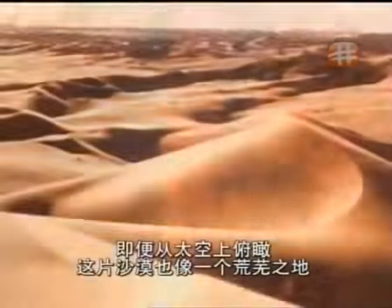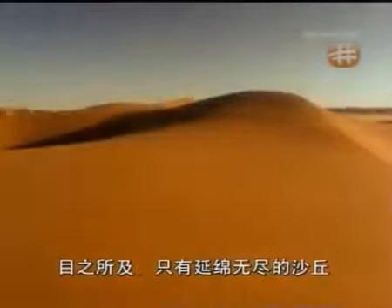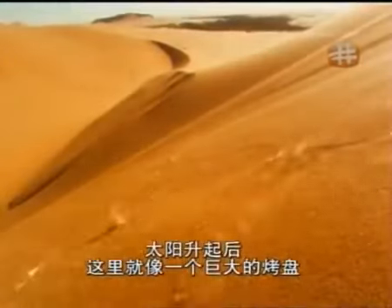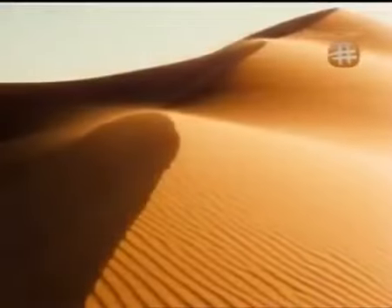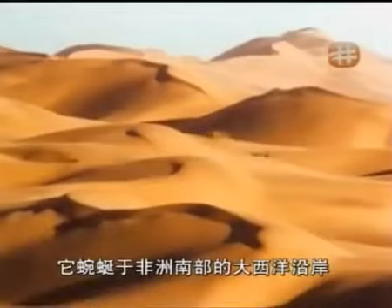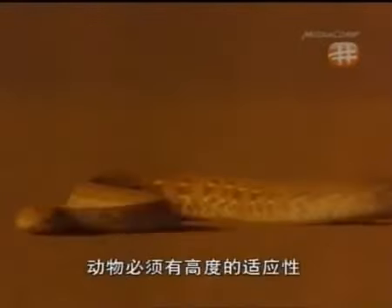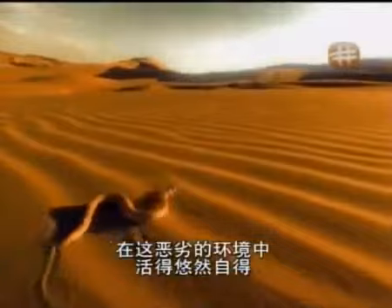Even from space, this desert looks like a barren wasteland. Endless sand dunes stretch as far as the eye can see. When the sun's up, this place is like a vast hot plate, but at night it can be freezing cold. This is the Namib, said to be the oldest desert in the world and one of the driest places on Earth. It stretches along the Atlantic coast of Southern Africa. It may look completely uninhabitable, but there are plenty of things that thrive here. In an environment like this, creatures need to be highly specialized. This is the Namib sidewinder, very much at home in this hostile place.